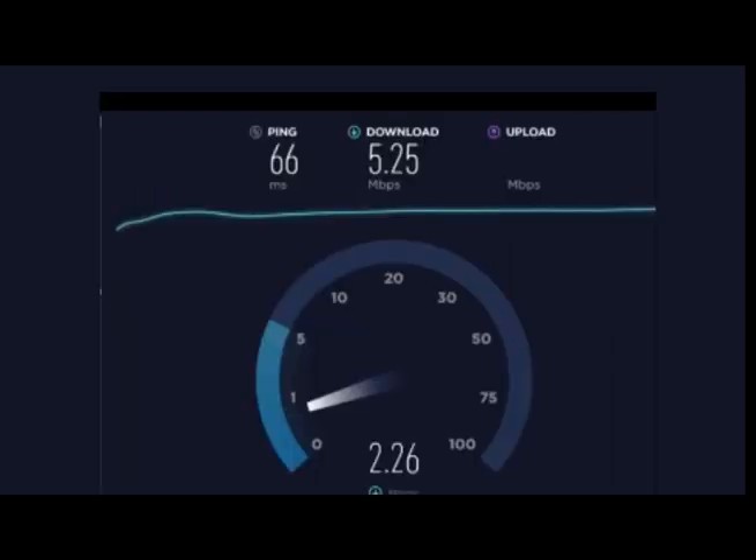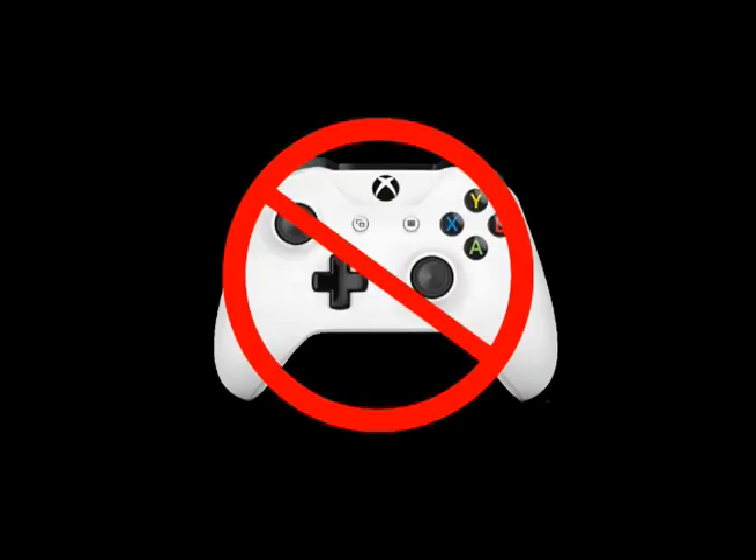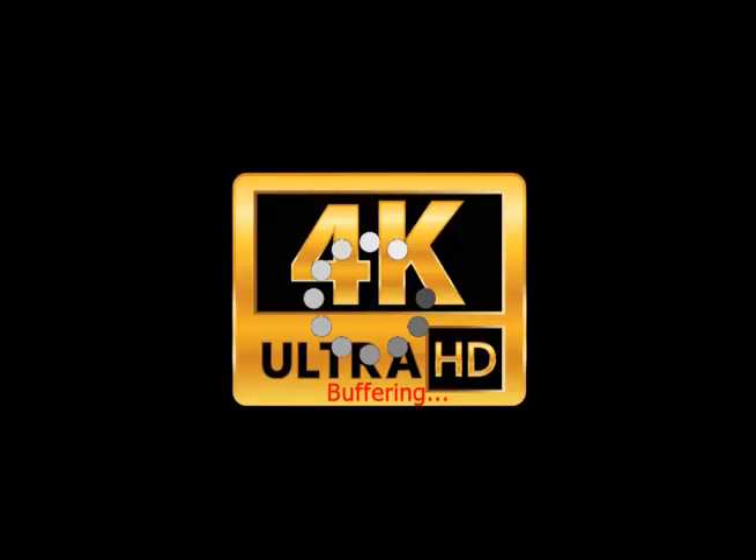6 megabytes per second of speed is plenty to accommodate this household's demand for video streaming in HD. Since there are no gaming connections going on, we are unable to comment on those bandwidth demands. The only time we ran into a problem was when we tried to watch a 4K stream, which didn't work too well. There was more buffering than we wanted to deal with, so we abandoned that experiment. Besides, HD fits the bill.